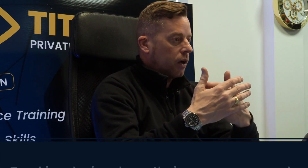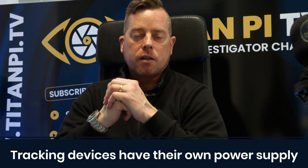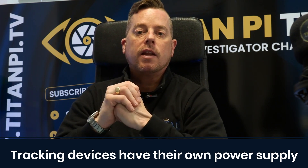Because tracking devices are generally deployed for seven to fourteen days, they are temporary — they are not hardwired in. It would be a logistical nightmare to get access to a vehicle to hardwire it in, plus we'd need some sort of electrical qualification. So tracking devices generally have their own power supply. They are generally magnetic and they stick to the vehicle in places where they will not be found.